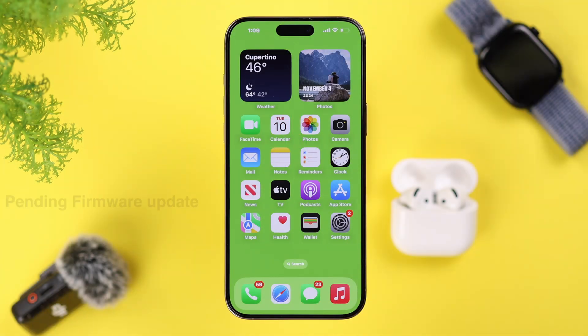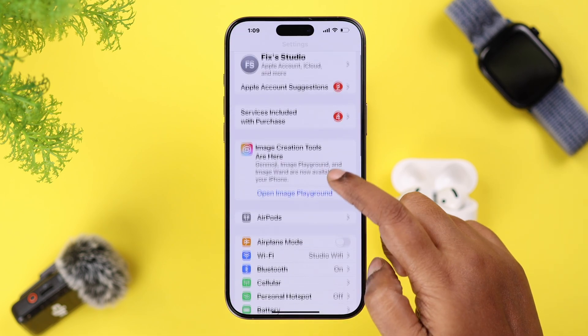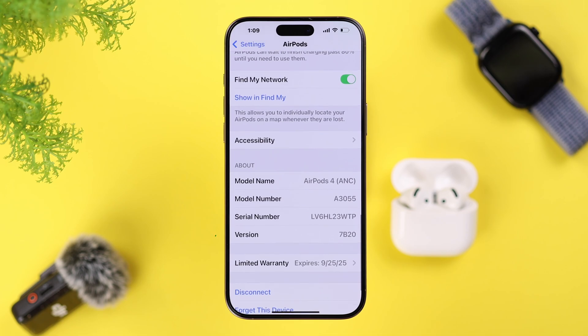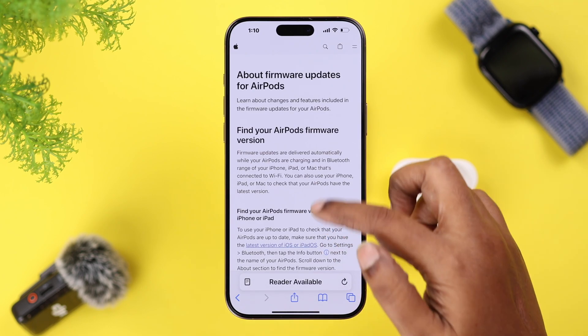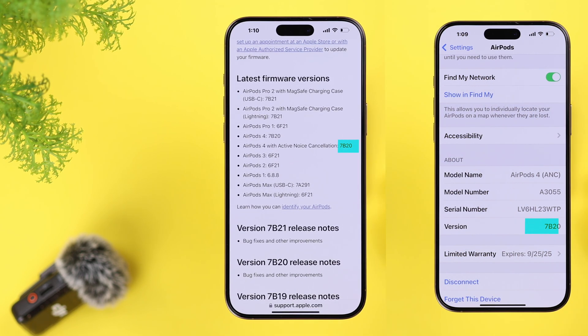More often than not, a microphone problem can happen if there is a pending firmware update on your AirPods. So we're going to check the current firmware version. From Settings, open up AirPods settings, scroll down and find the current version it's using. Then from any browser, search for AirPods firmware version and enter the link provided by Apple Support, then scroll down.